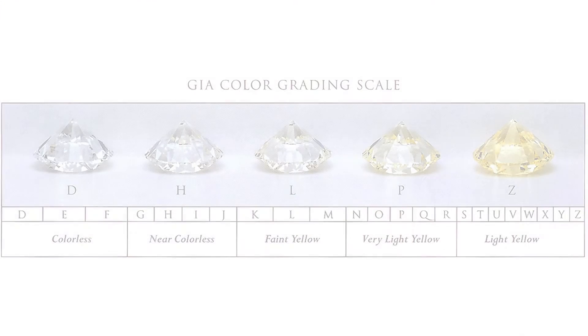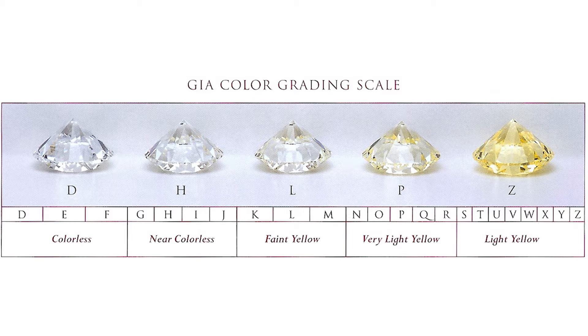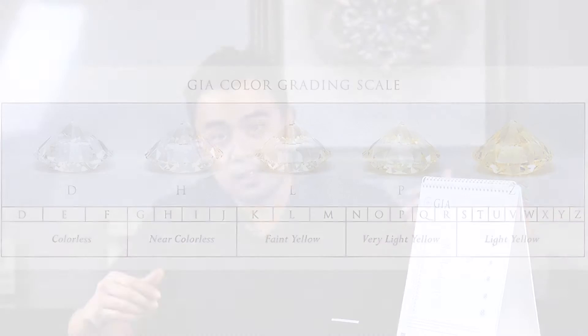When you are referring to a gem based on the scale of color, there are colorless gems, near colorless gems, faint gems, very light, as well as light yellow. Typically in the market, people prefer a colorless gem — not always, but that is typically the preference — and they are graded by specific letters.